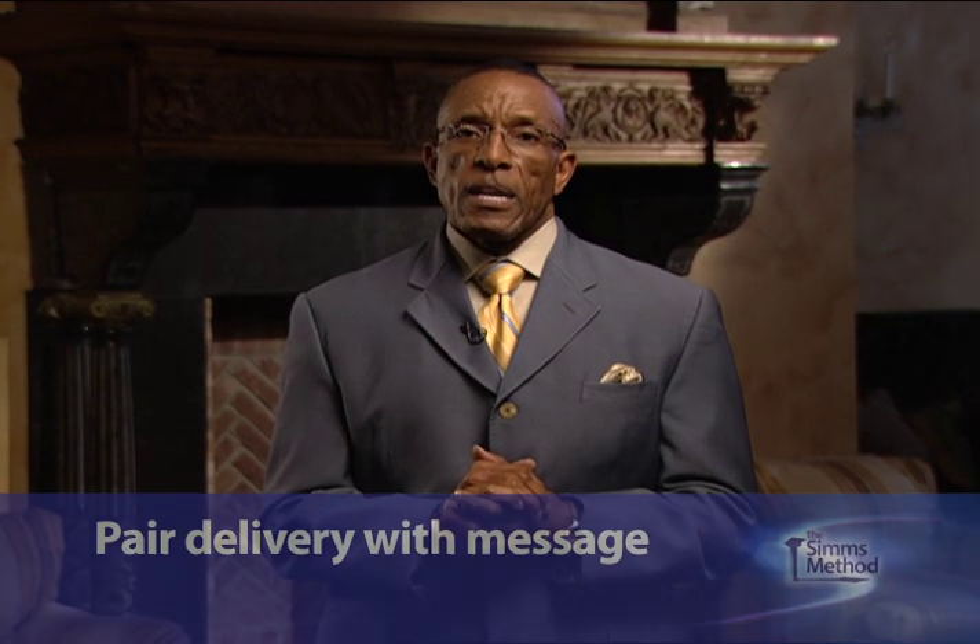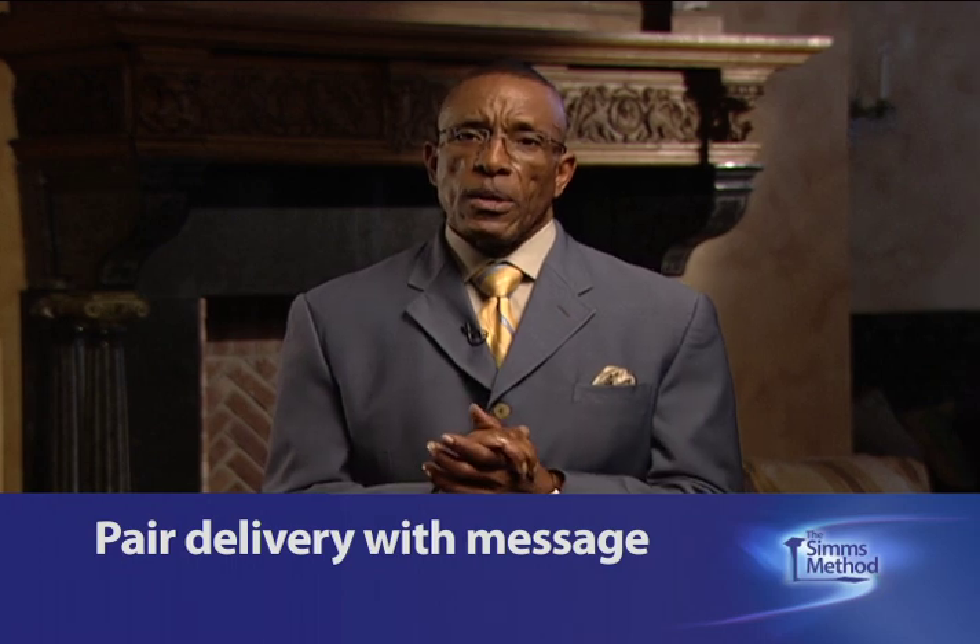The fourth guideline for effective delivery is to pair your delivery with the message. Your ideas can be emphasized by the use of vocal and verbal techniques, such as tone and rhythm. If you were delivering a somber message, you would use a tone of quiet and serious delivery. Use gestures and pauses to indicate a subject's importance and size. This application of rhythm to your delivery will add clarity to your descriptions.